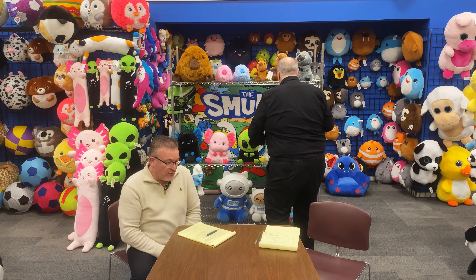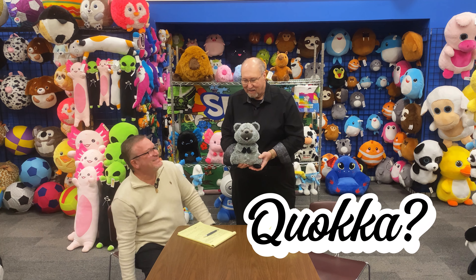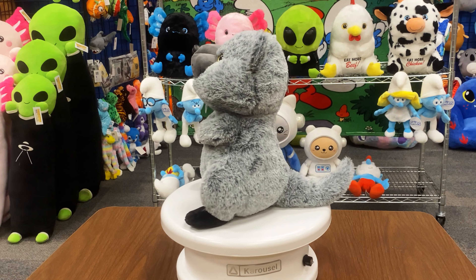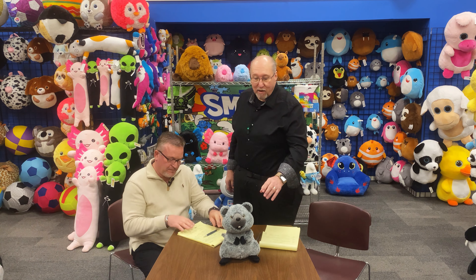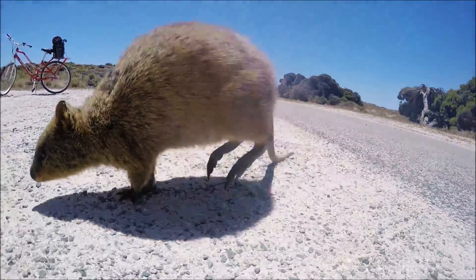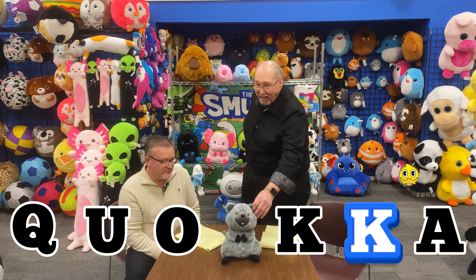Another item new for us is the quokka — spelled Q-U-O-K-K-A. It comes in two different colors: the gray displayed here and a beige color as well. It is a real animal, indigenous to Australia, and is supposedly the happiest animal on earth — you can tell by its smile. The ETA for this particular design will be the middle to the end of June.